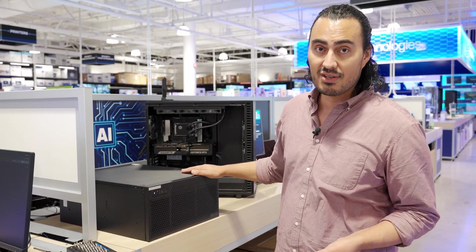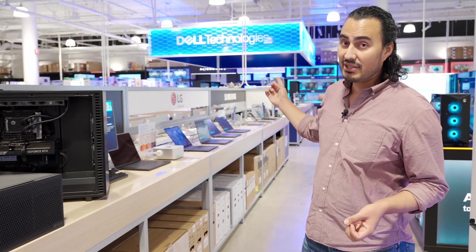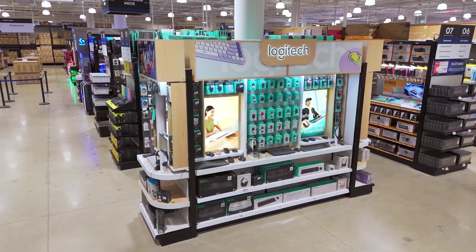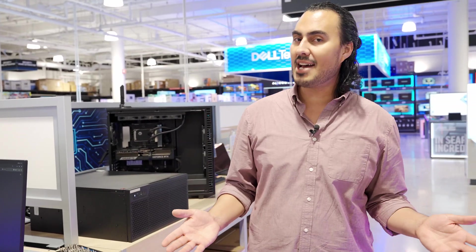Micro Center is here to support all of your high-end computing needs. Make sure you stop by your local Micro Center and check out our wide range of awesome workstations. And don't forget, we've got everything else you ever need — monitors, keyboard, mouse, everything in between. Stop by your local Micro Center, and if you don't have one near you, be sure to comment hashtag 'I want a Micro Center near me.'